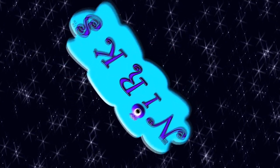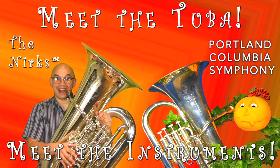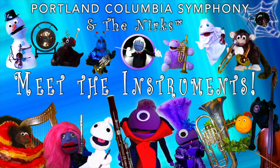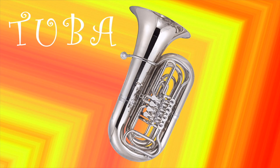Learning, playing, and having fun, we're Dangers! Welcome back to Meet the Instruments! Today we get to meet the largest member of the brass family, the tremendous tuba!